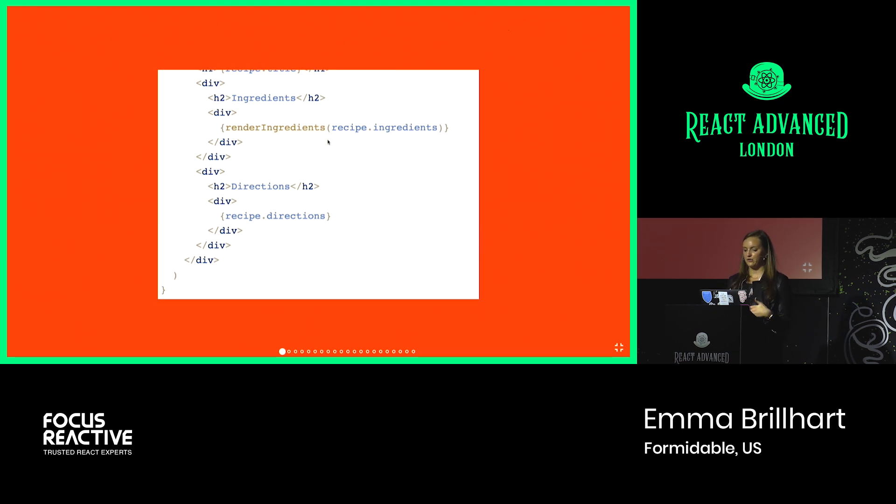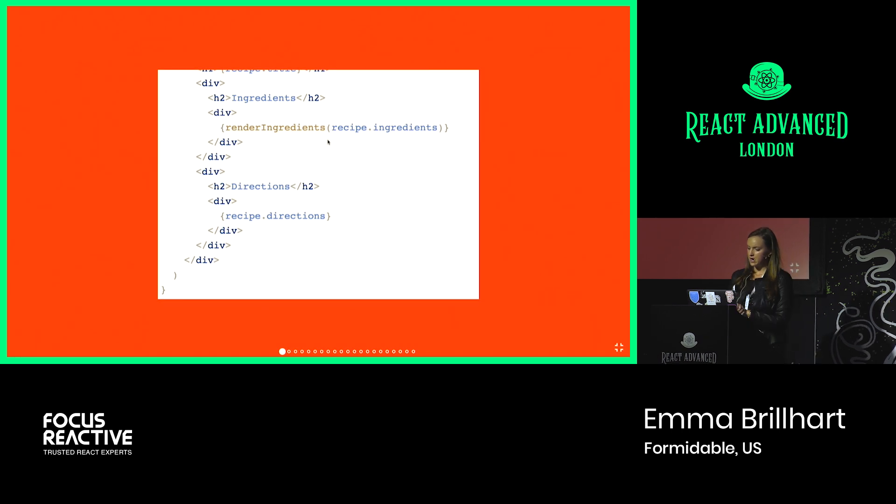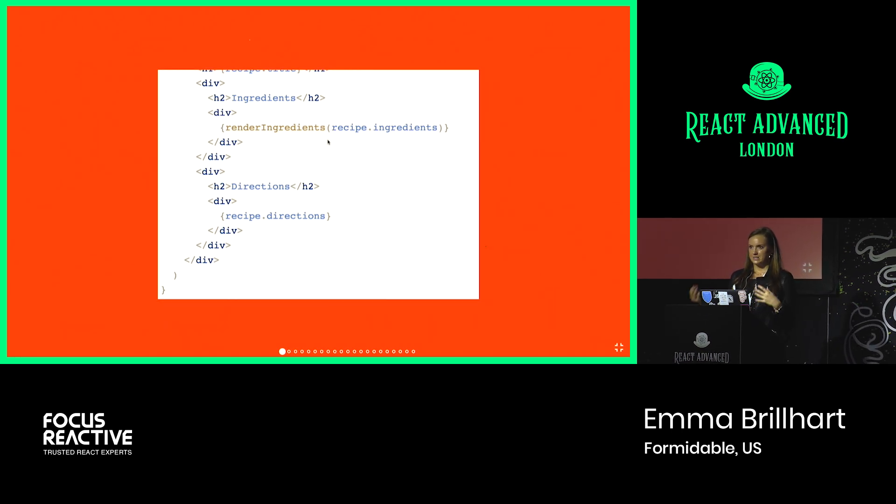We also know it's the only prop being passed into the component — there aren't any unused props from previous iterations. While you could have probably figured this out on your own, if you're working with a really complex component within a much more complex app, having this information told to you right from the beginning saves you a lot of time. It comes in little chunks — shaving off a minute here, a minute there — but overall it adds up to give you a lot more time to work on other tasks.